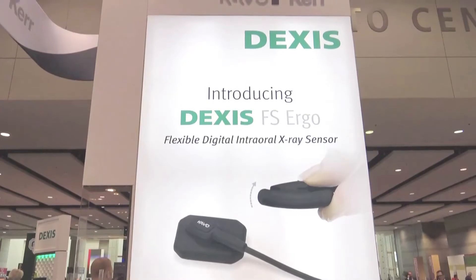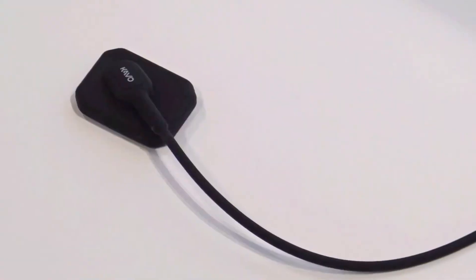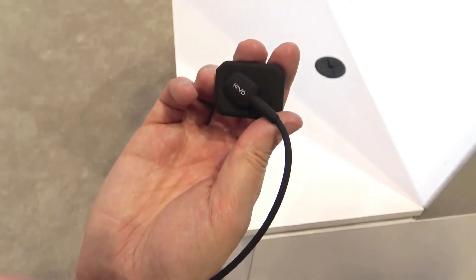Thank you so much for being here with us today — it's an exciting day. We are launching three new technologies, or previewing some of this technology here at Chicago Midwinter. The first one is the Dexis FS Ergo by Carestream. It's a new Dexis sensor in addition to our award-winning Dexis Platinum sensor. The new Dexis FS Ergo has all the image quality of the Dexis Platinum sensor, but it really provides a breakthrough in patient comfort because this is a flexible, soft sensor. That will be shipping in March.